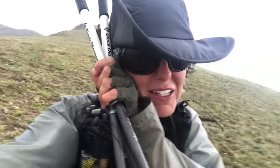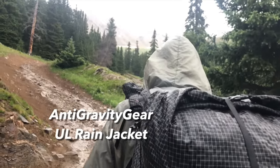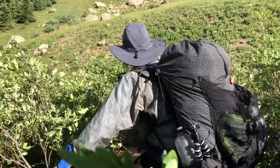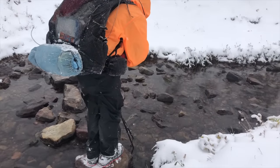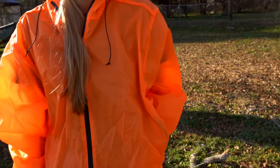Next up is my favorite rain jacket for colder temperatures or windy weather, and that's the Anti-Gravity Gear Ultralight Rain Jacket. This jacket feels a bit sturdier and more durable than other raincoats I've worn. It blocks the wind well and is a good outer shell for colder temperatures. It does have pit zips to help regulate your temperature, and they also make it easier to access pockets underneath your coat while wearing a pack.